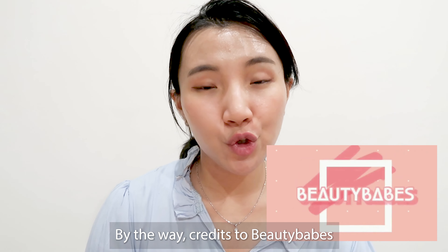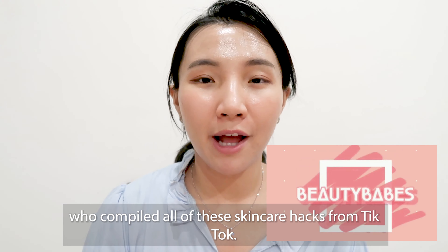By the way, credits to Beauty Babes who compiled all these skincare hacks from TikTok.